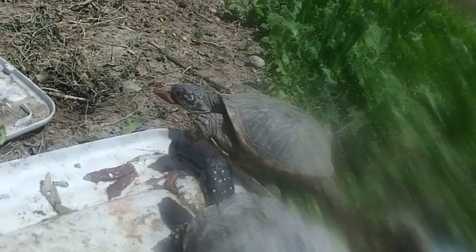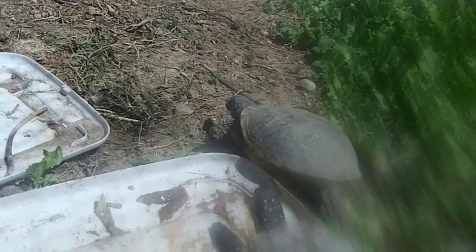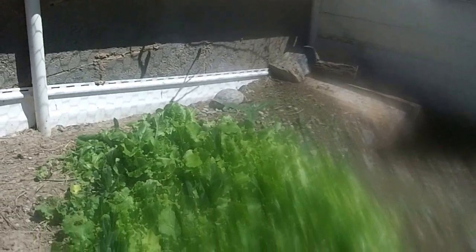These guys here are just really going to town. They have loved beef heart their entire lives. I've had these four turtles here since they were just a couple weeks old hatched. That little guy crawling away over there — he's also one of the babies.